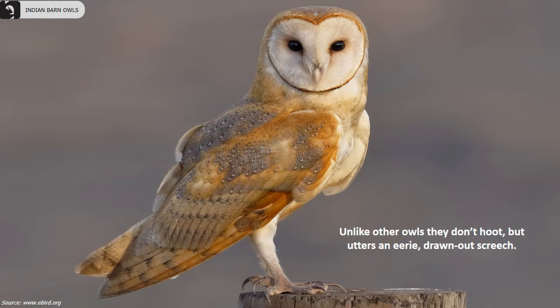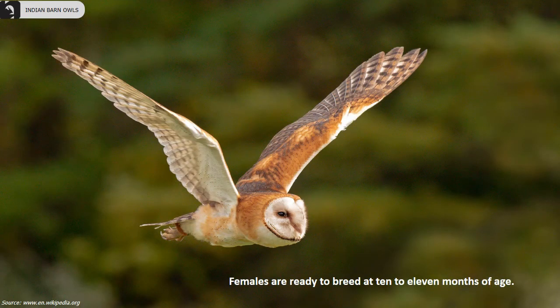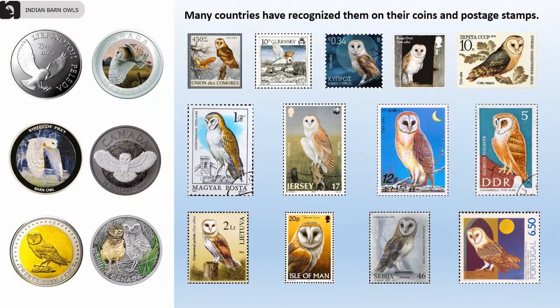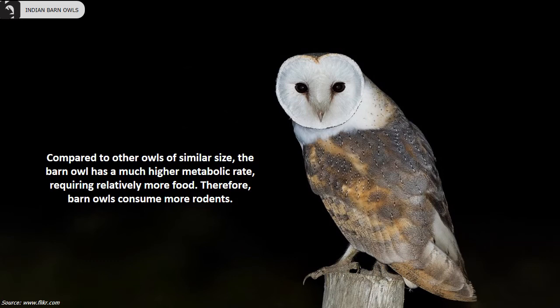They nest in tree hollows, old buildings, or fissures in a cliff. The female does all the incubation while she and the chicks rely on the male for food. Females are ready to breed at 10 to 11 months of age. Many countries have recognized the Common Barn Owl on their coins and postage stamps. Egg-laying usually takes place during the dry season, with increased rodent prey becoming available as the vegetation dies off. The actual dates of egg-laying vary by year and location.